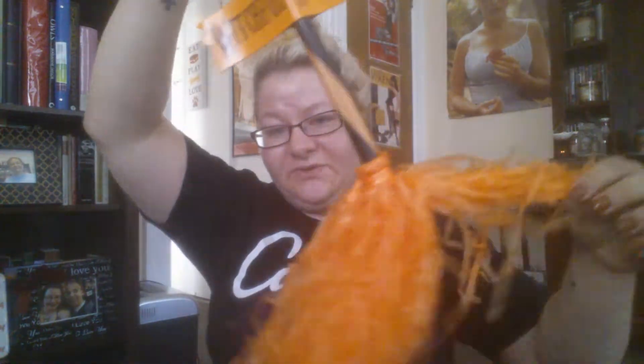The next thing I picked up was also a dollar. I think I'm going to put this in my kitchen — it's a little broom that says "witchful thinking." I thought that was really cute and it'll look great hanging up in the kitchen.